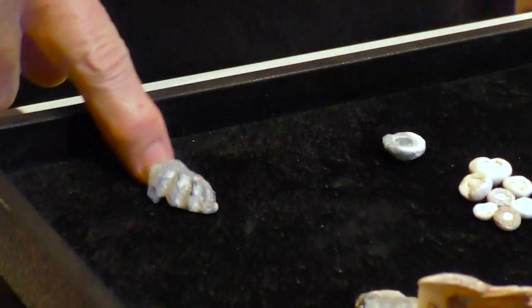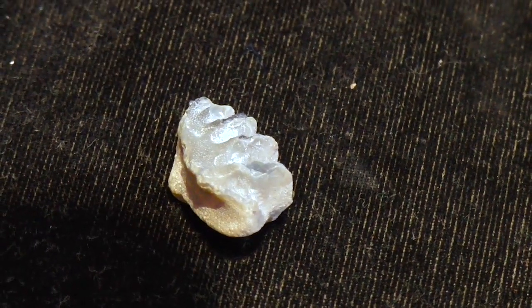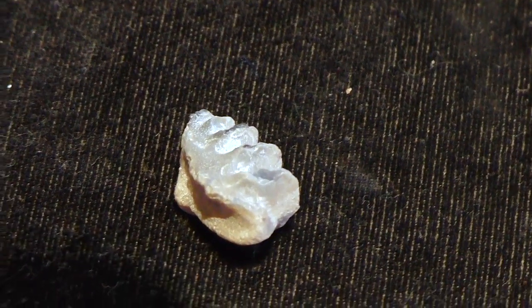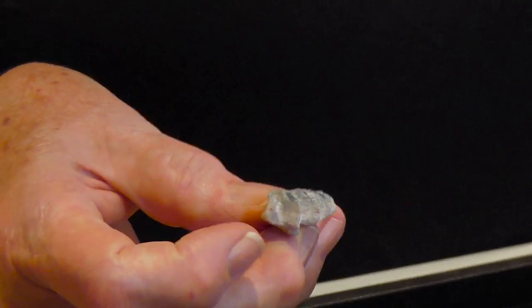And of course, lungfish. I don't have a modern lungfish tooth plate for you to see, but that's the opalised one. And of course there's still lungfish in the Burnett and Mary rivers in southeast Queensland. So they've been around a long time.